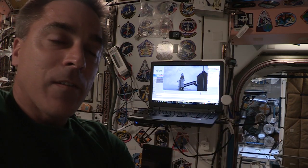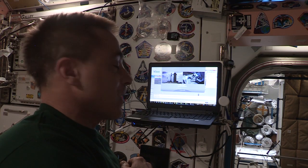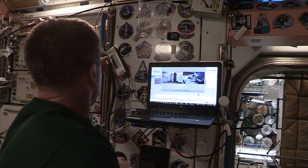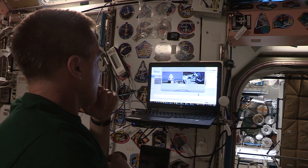We've got cameras going in multiple windows — Yvonne has a camera, I have a camera, and we've got a camera in the wharf window. Ten minutes to go. SpaceX Dragon displays are configured for launch.